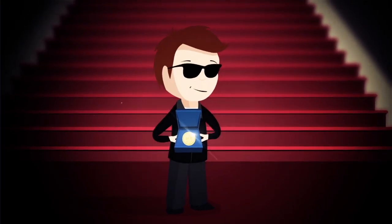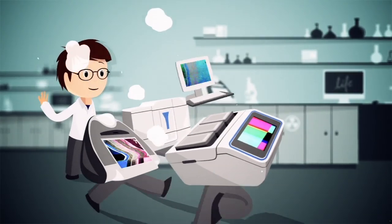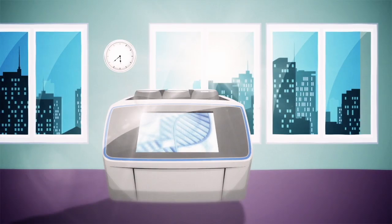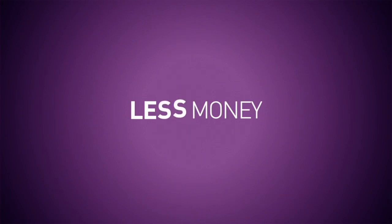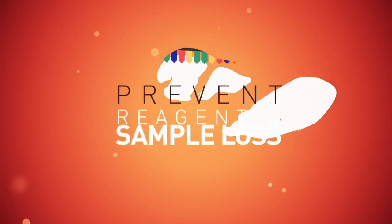For less downtime, say goodbye to unreliable instruments. Beat those deadlines with a reliable thermal cycler that works around the clock. Three: less money — prevent downstream sequencing costs and reagent and sample loss due to inaccurate temperatures.